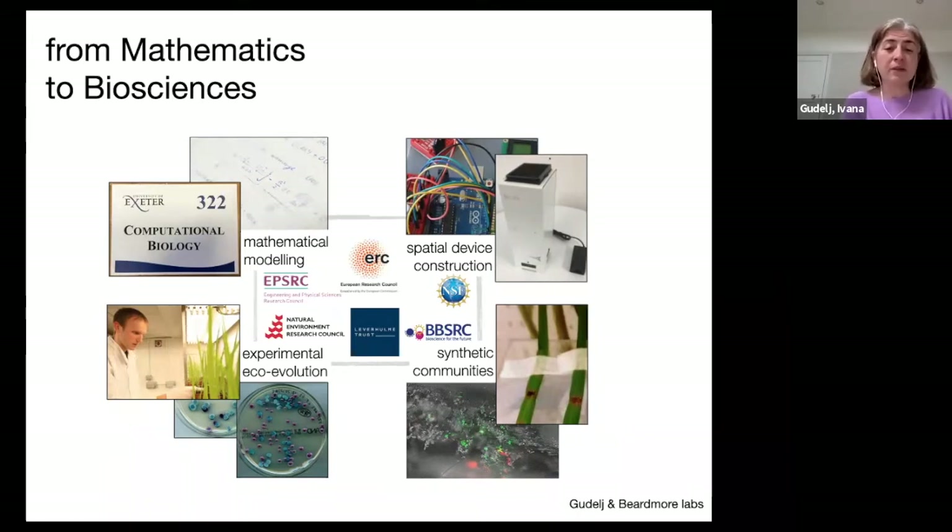What we've managed to do in Exeter by having a lab is to combine truly interdisciplinary work: we develop mathematical models, use experiments, create synthetic microbial communities, and study questions around cooperation and metabolism. We perform ecological and evolutionary experiments, and we've even had a go at constructing our own devices to monitor population growth. Moving from a mathematics department into biology caused a lot of initial stress and challenges, but opened up a whole host of opportunities we wouldn't have had otherwise.